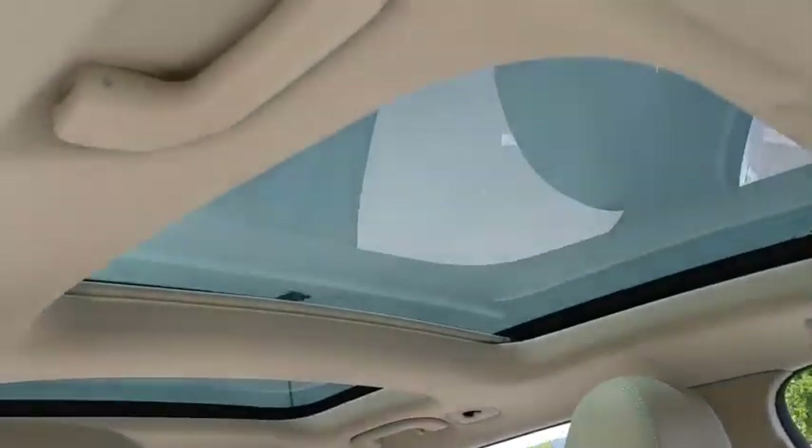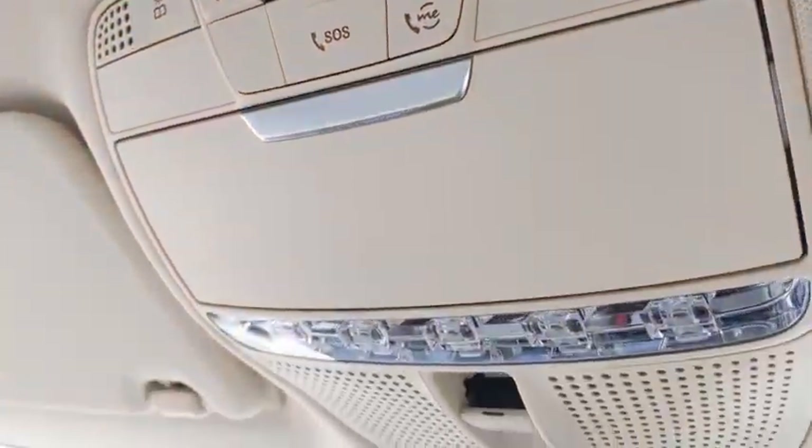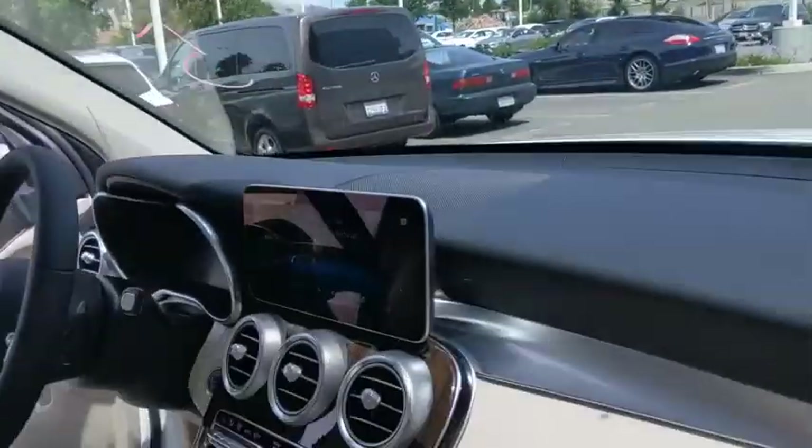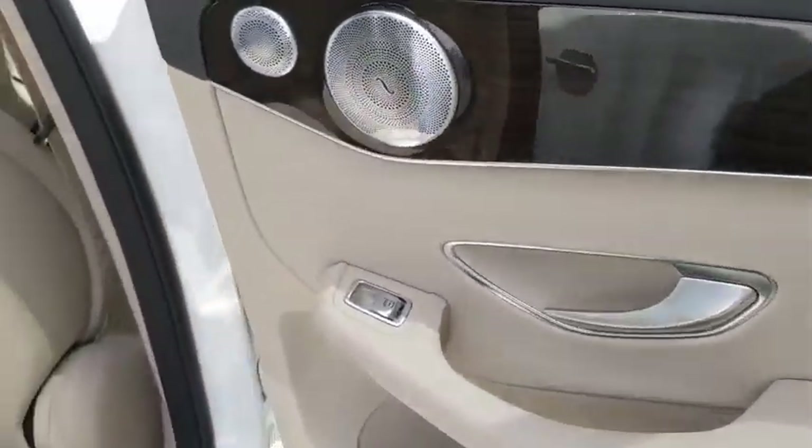Keyless entry, Bluetooth, leather-wrapped steering wheel, power steering, adjustable steering wheel, floor mats, auto-dimming rear-view mirror, aluminum wheels, four-wheel disc brakes, keyless start, cruise control.